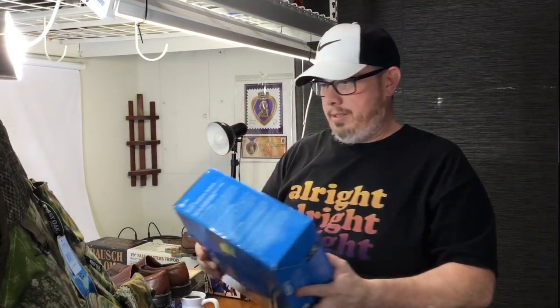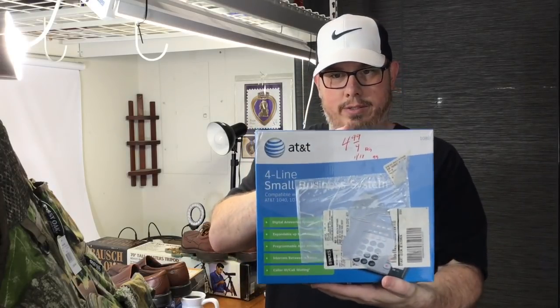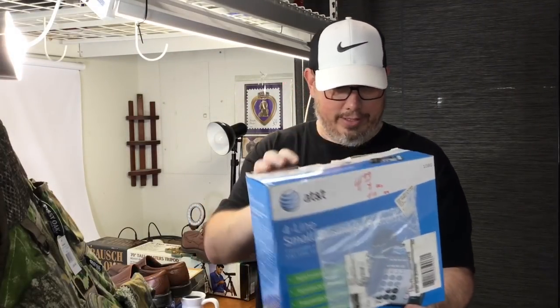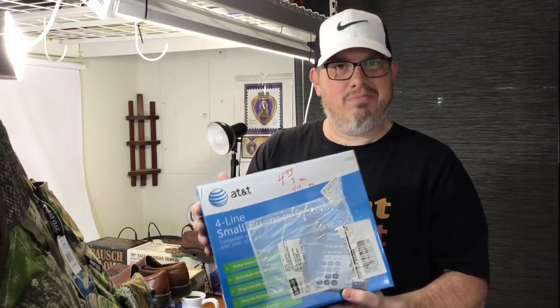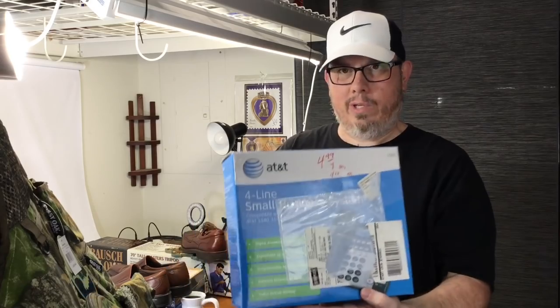Next up we got this AT&T four-line small business phone for two dollars and fifty cents. I opened this up — it's brand new, the box is a little bit shelf worn and a little bit janked. Comps on these are about $40, maybe $50 — I do free shipping. So yeah, for two dollars and fifty cents, great deal.